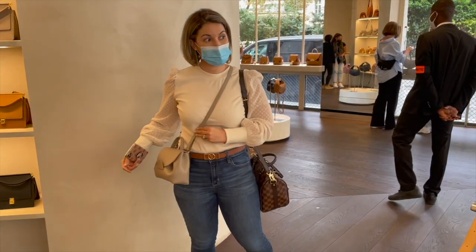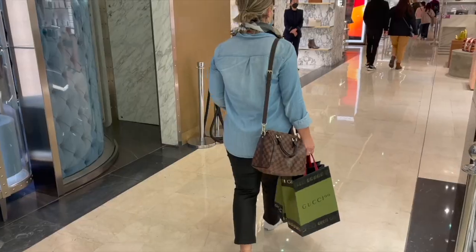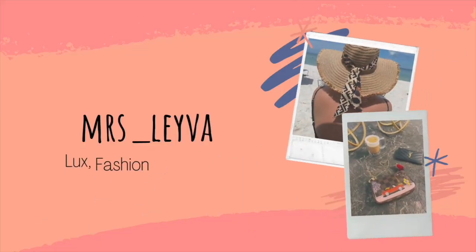Hi everyone and welcome, or welcome back. My name is May, also known as Miss Leyva here on YouTube, and today I wanted to talk about travel accessories.